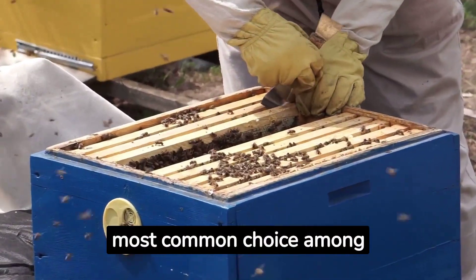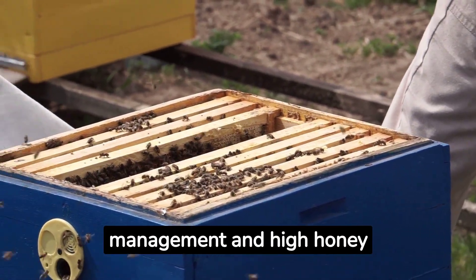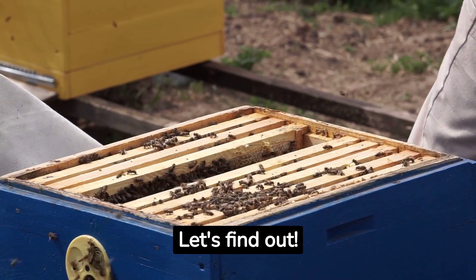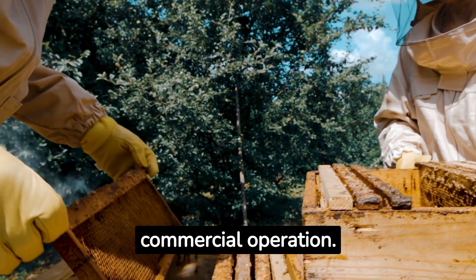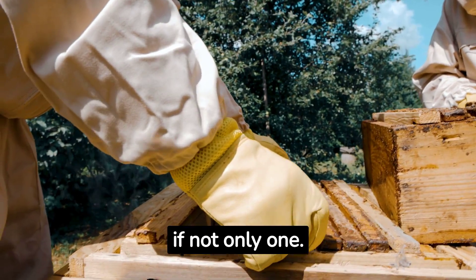The Langstroth hive is the most common choice among beekeepers, known for its easy management and high honey yield. Top Bar hives are excellent if you are interested in harvesting wax or managing a less commercial operation. We encourage you to focus on these two for now, if not only one.